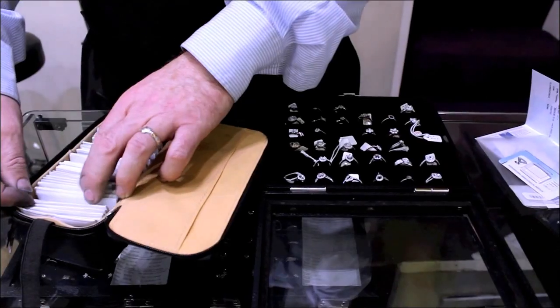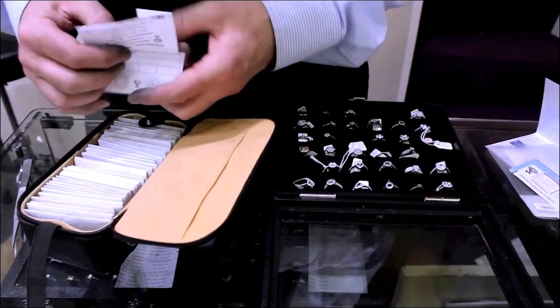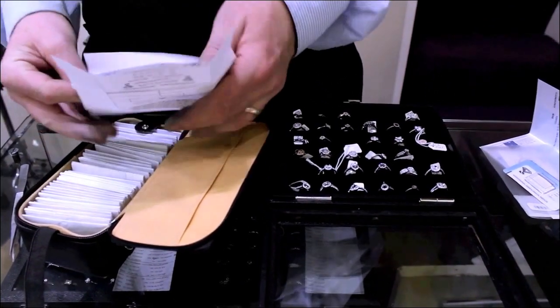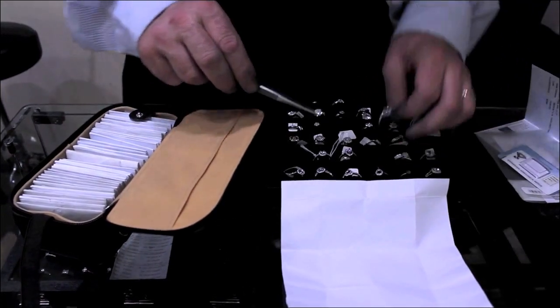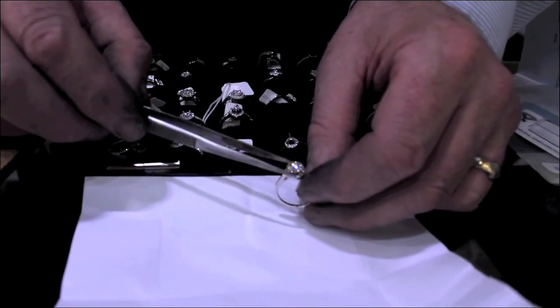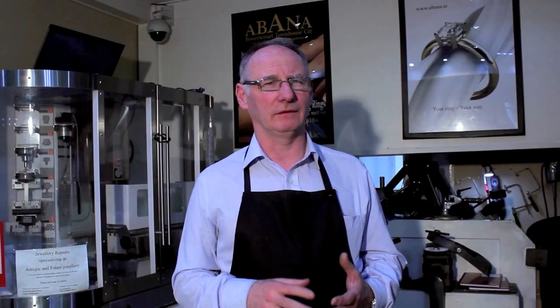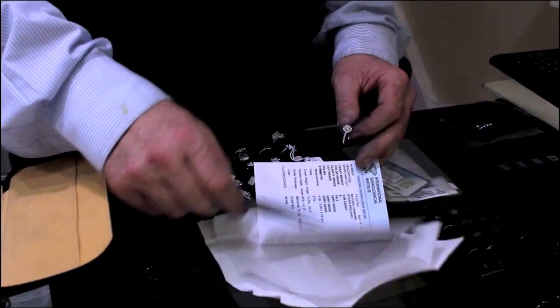We have built a reputation over the years for quality and value because all our design and manufacture is done in store. All our diamonds are ethically sourced and conflict-free, guaranteed through the Kimberley Process and the system of warranties, and we buy only through reputable diamond merchants. Our diamonds come with their own unique certificate guaranteed by either GIA, HRD, or the IGI, which are the main certification bodies in the world.